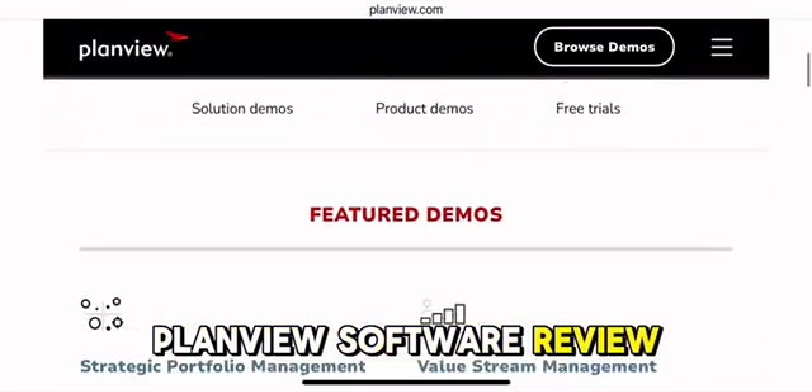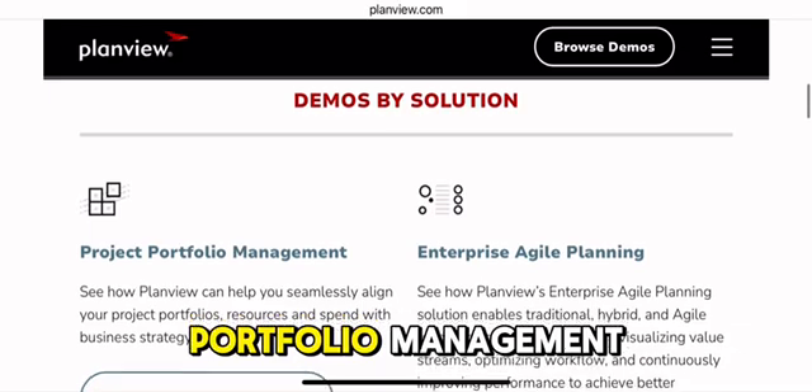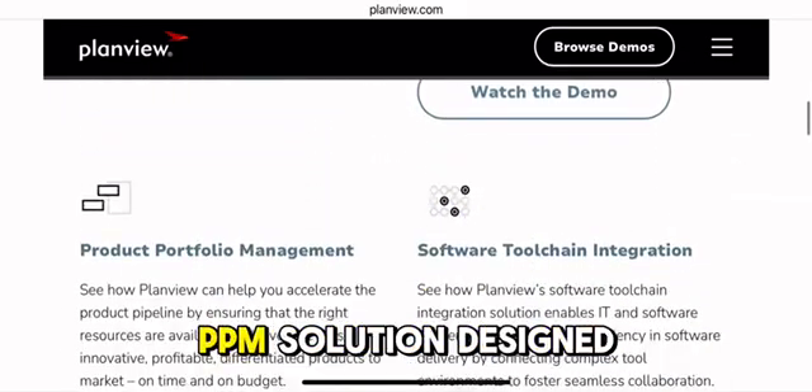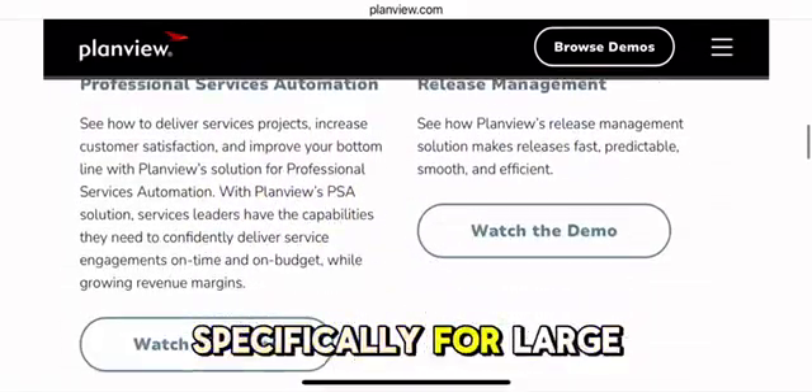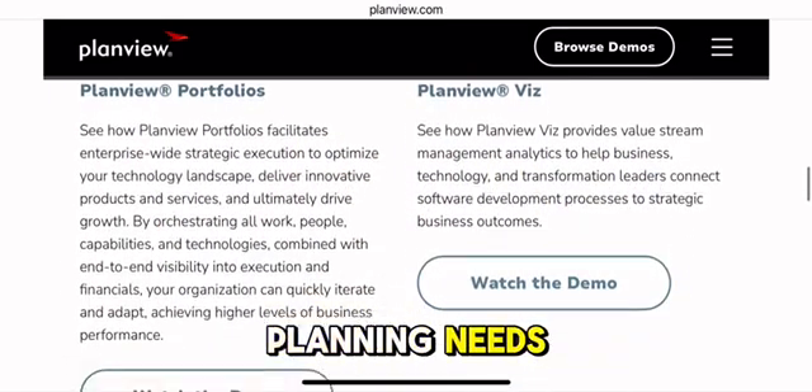PlanVue Software Review. PlanVue Enterprise One is a robust and comprehensive project portfolio management (PPM) solution designed specifically for large organizations with complex project management and strategic planning needs.